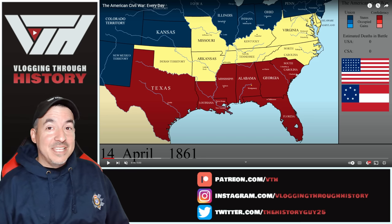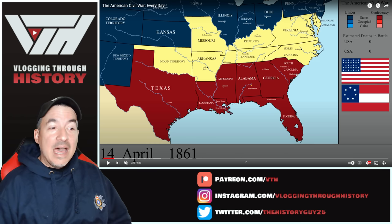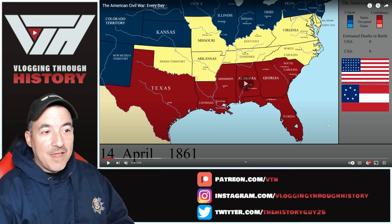We're four or five months into this thing, and at this point Arkansas, Tennessee, North Carolina, and Virginia have not yet seceded. That only happens after Fort Sumter. So you'll see those dominoes start to fall after Fort Sumter.